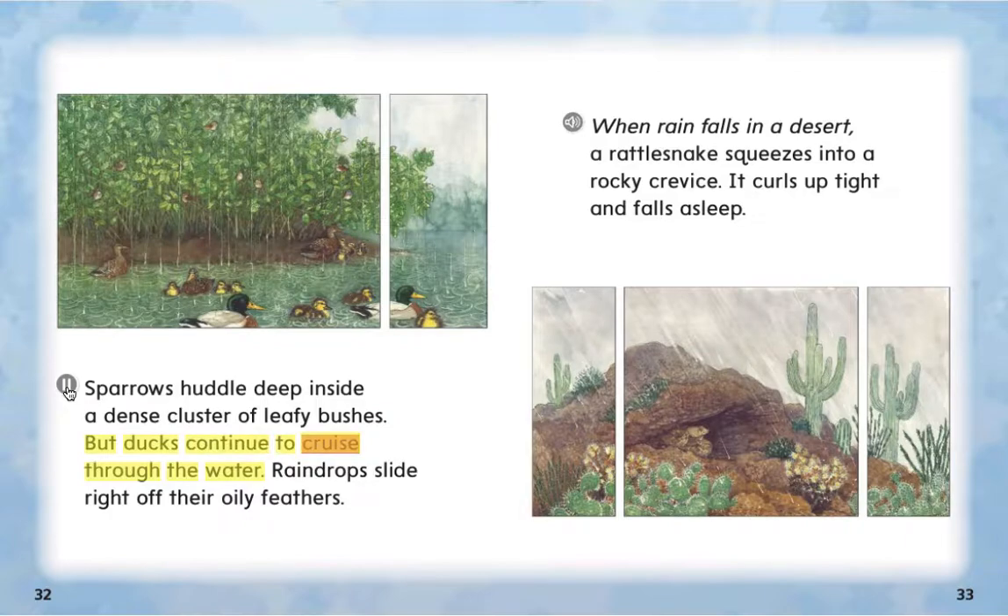Bat ducks continue to cruise through the water. Raindrops slide right off their oily feathers.